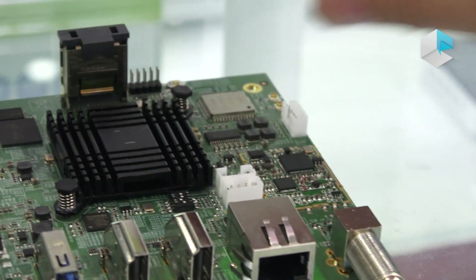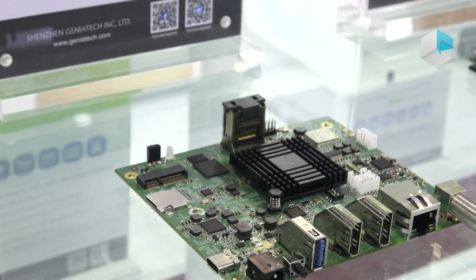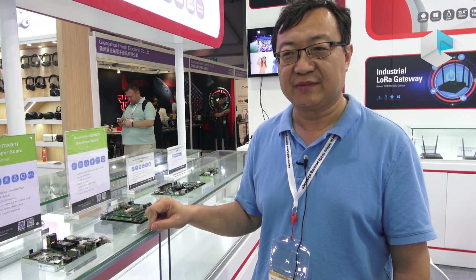Geniatek has a very broad single board computer product line, not based on only one company's SoC. We are using Qualcomm, NXP, Rockchip, and Amlogic SoCs to build different kinds of single board computers. Thank you.